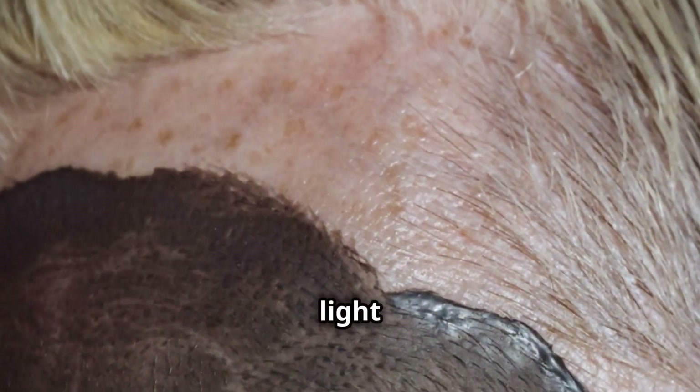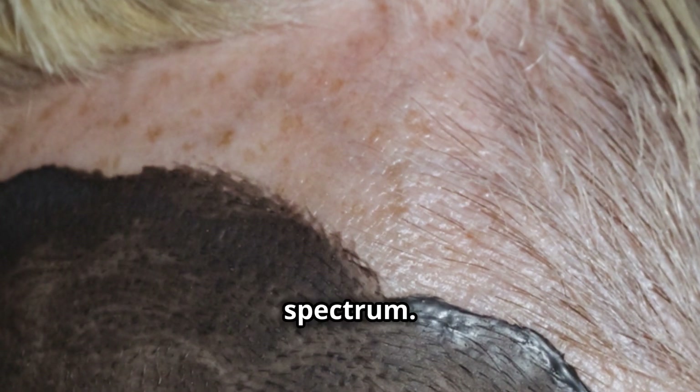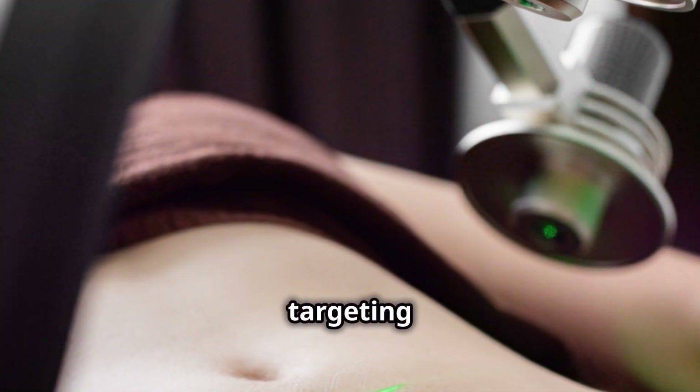For instance, melanin, the pigment in our skin and hair, absorbs light in the visible and near-infrared spectrum. That's why lasers targeting hair removal or pigmentation issues use wavelengths that melanin absorbs effectively.